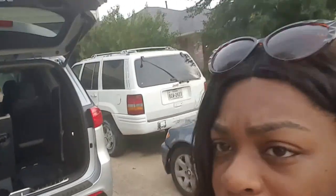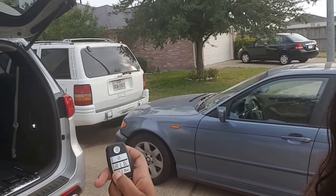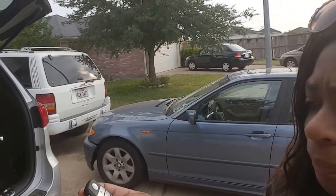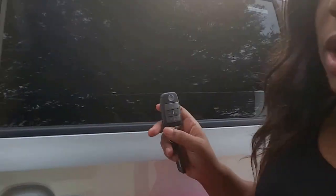When the trunk is open, you hold down the trunk button on the key. I turned the car off, and now holding it down - the door closes. The car recognizes when the key is not in the vehicle, so that's really neat.